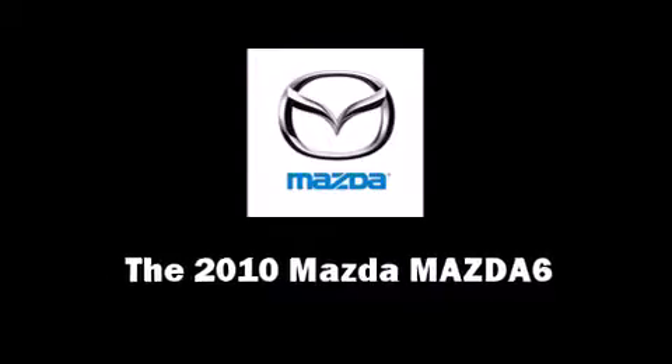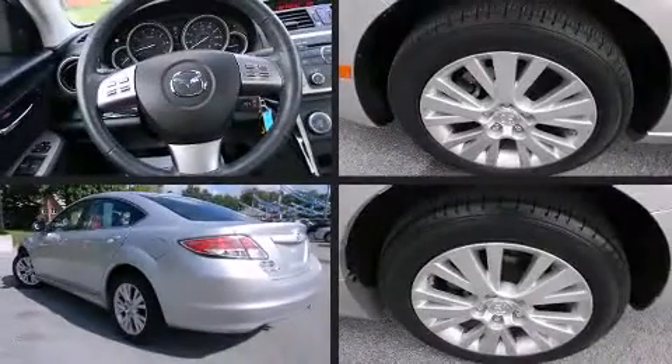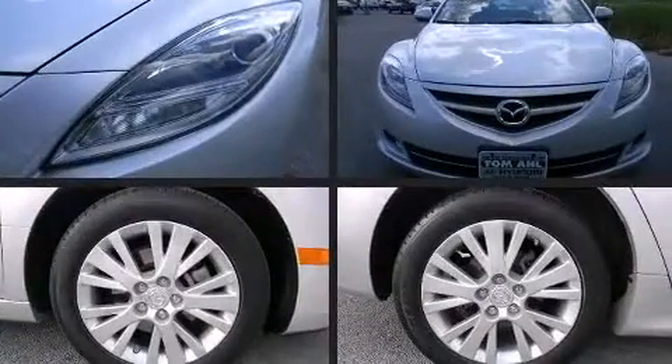You're going to love the 2010 Mazda Mazda 6. This four-door, five-passenger sedan still has less than 45,000 miles.